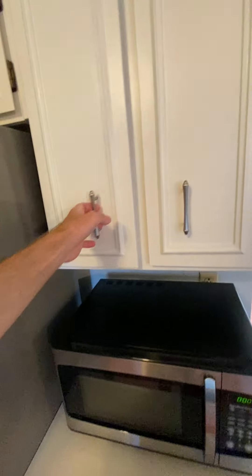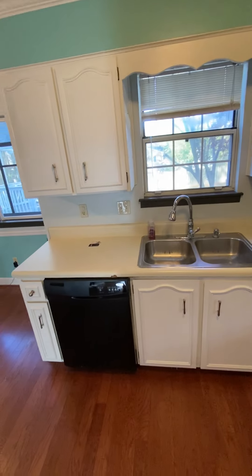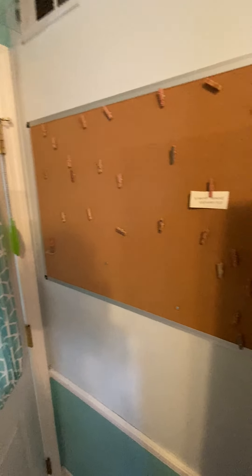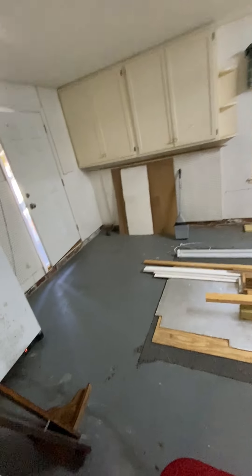Still in the kitchen here, kind of showing the pantries, cabinets, and shelving. And you step out into the garage.